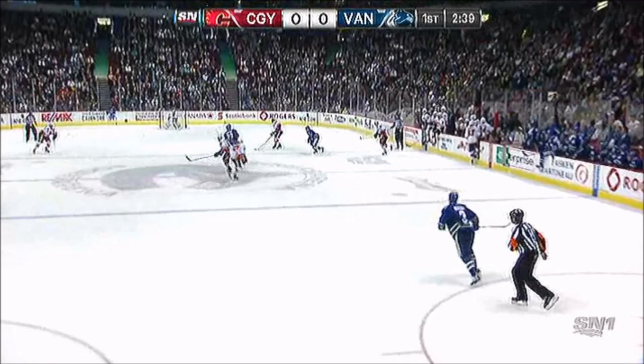This video is going to be around deception, specifically by defensemen. We'll just get into some of the videos here and break it down.